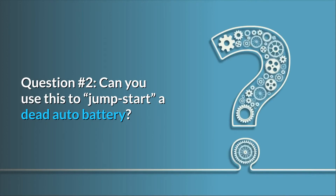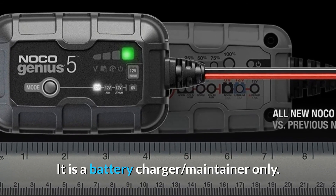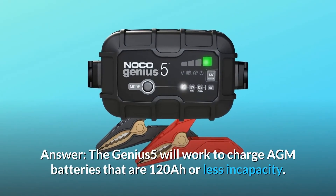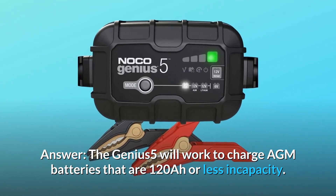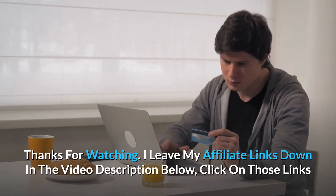Question number two: can you use this to jump-start a dead auto battery? Answer: no, the Genius 5 is not a jump starter — it is a battery charger and maintainer only. Question number three: will this work for large AGM auto batteries with 850A, or large marine deep cycles? Answer: the Genius 5 will work to charge AGM batteries that are 120Ah or less in capacity.